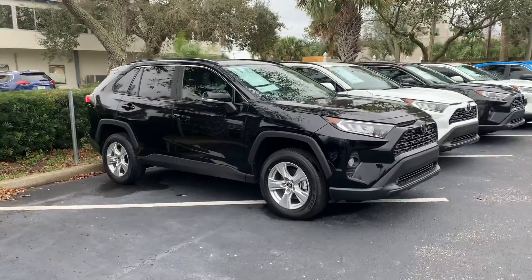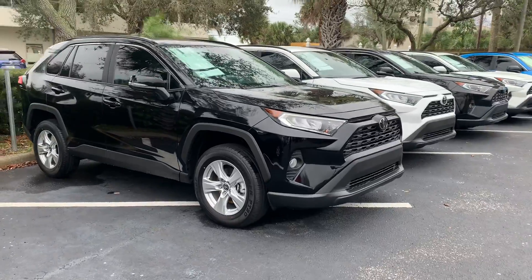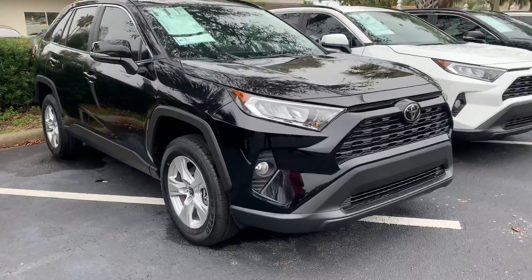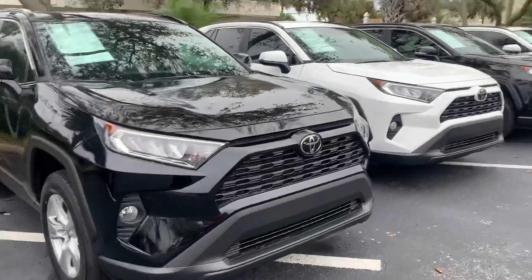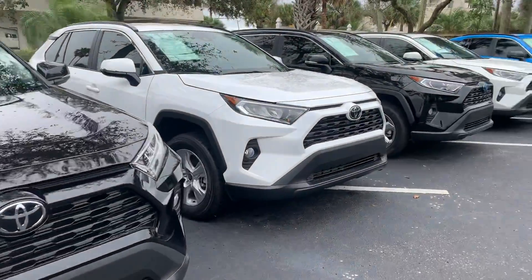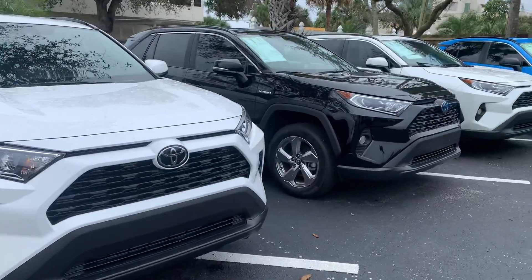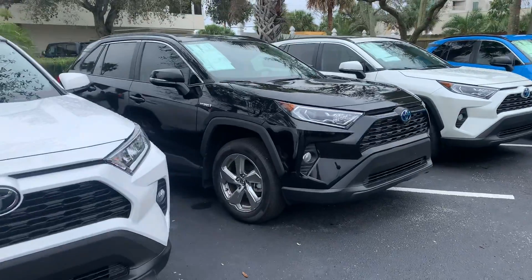All of my vehicles that I have here in inventory — these are all of my RAV4s that I have right up front. I have more; I actually have a really good selection of RAV4s right now. I probably have about 30 or 40 RAV4s in stock.